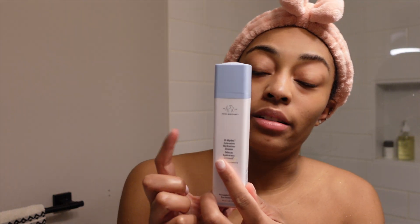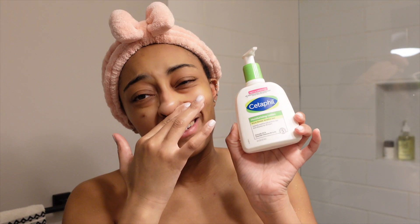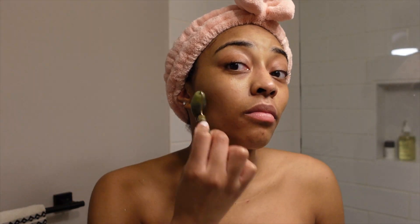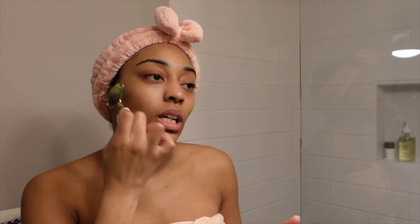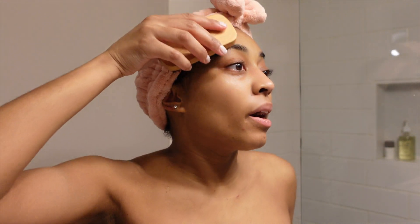Now we're going to go in with our Drunk Elephant intensive hydration moisturizer. Then I use the CeraVe - this is just the moisture - I'm going to use the lotion and go in with that. Then I get my little face roller and do ten times on each side - forehead, under eye. Then I like to get my man's beard brush and just brush out my eyebrows.